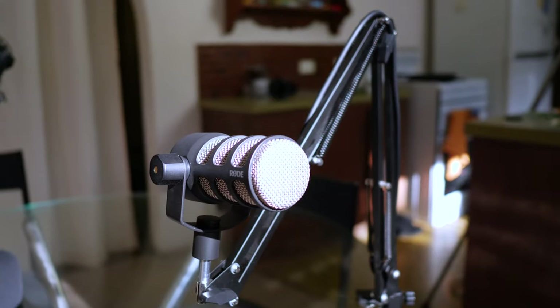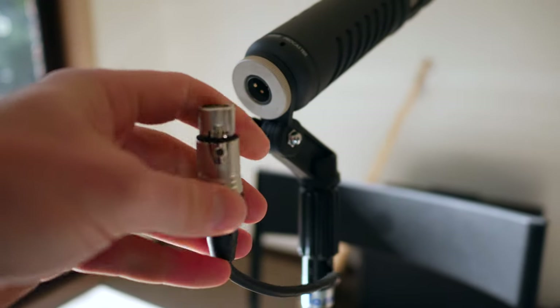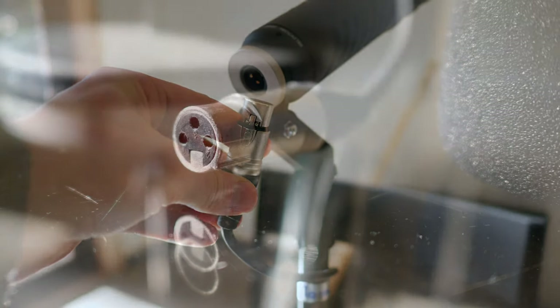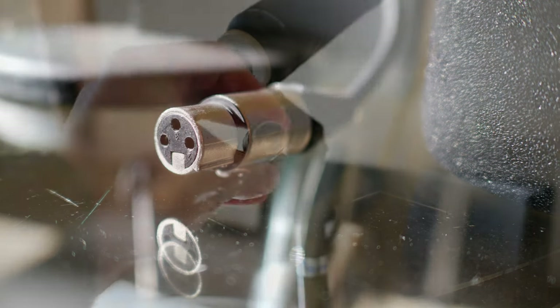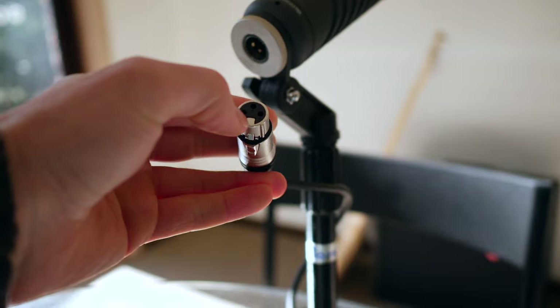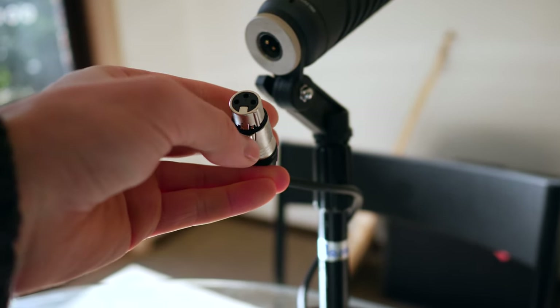I didn't have three boom arms so I used what I had — and that's what it's all about. All the cables I use are XLR cables — none of these are high-end either. I'll leave some links to the ones I use in the description and they definitely work fine. Make sure you're getting the ones with three holes on both ends — the female side plugs into the microphone and the male side has the pins.